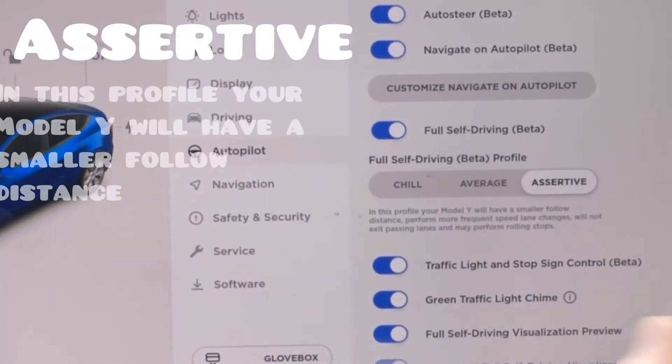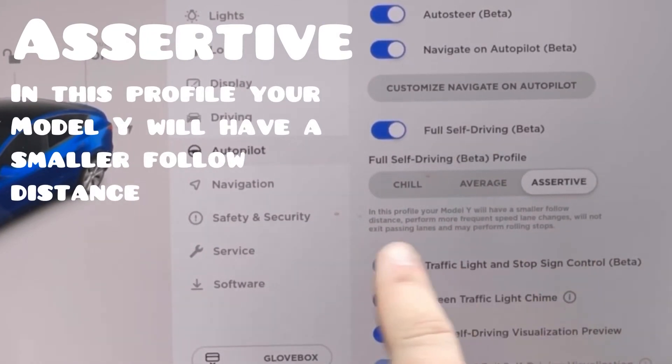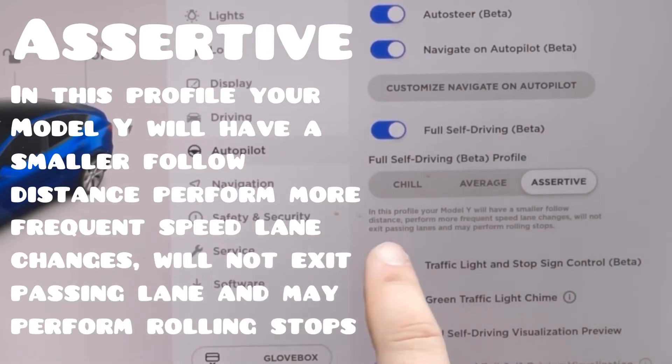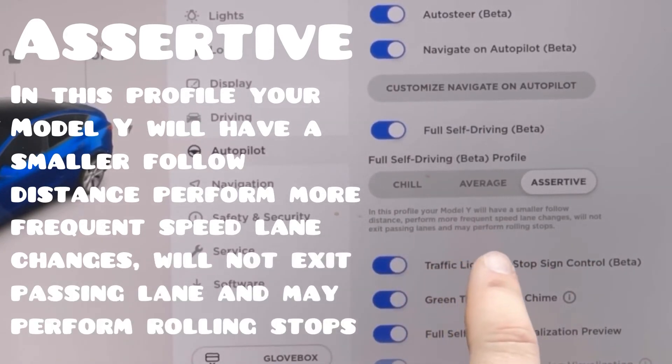Now Assertive. In this profile your Model Y will have a smaller following distance, perform more frequent speed lane changes, will not exit passing lanes, and may perform rolling stops.